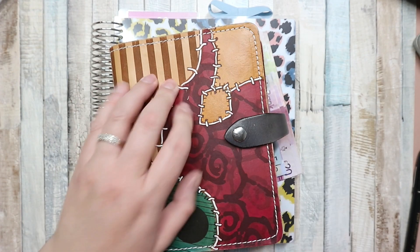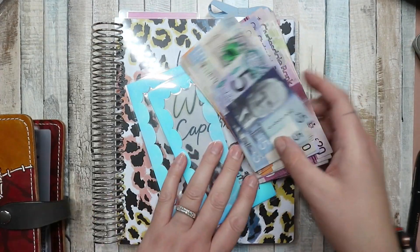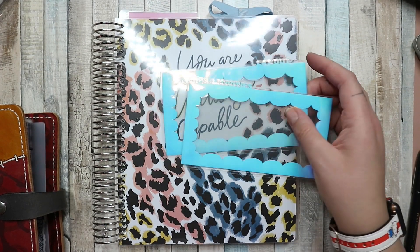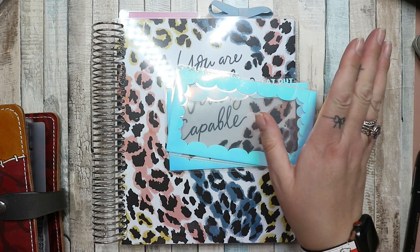Hi guys, welcome back to my channel. I'm here with my cash stuffing video for the month of August. I have my sinking funds binder, I have my cash that I got from the bank today, and I have the two cash envelopes that I'm using — only two. We're still not using cash really.